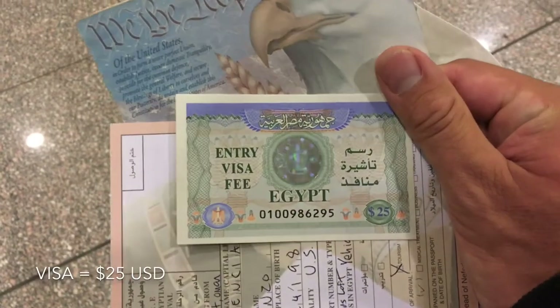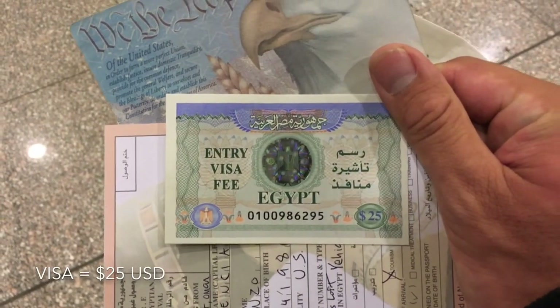We arrived in Cairo, we're here in Egypt! I've been waiting my whole life for this. It was $25 US dollars for the visa on arrival. We're gonna get a SIM card and make our way towards Giza.